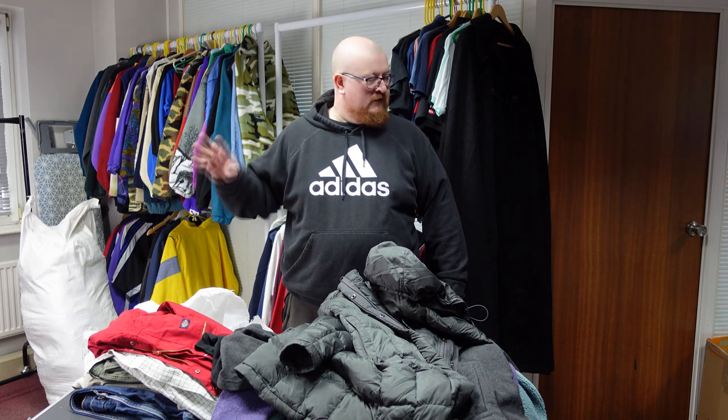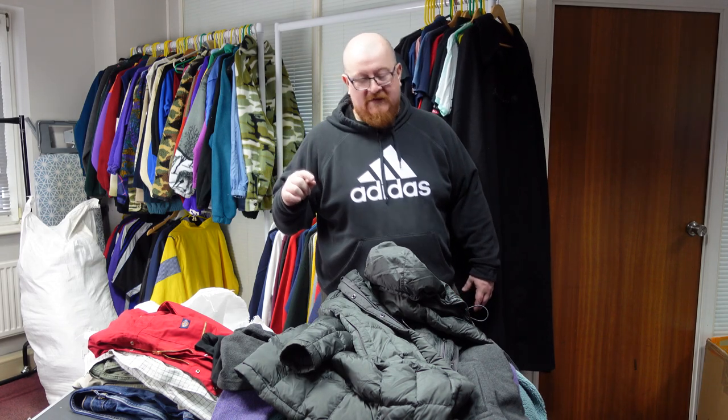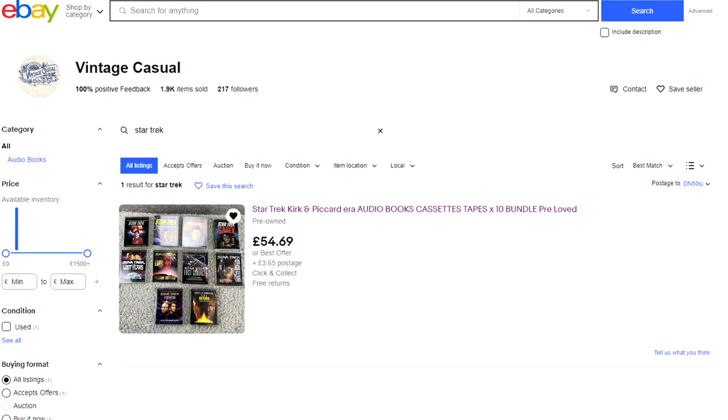Now we're going to give shout-outs to three shops on three different platforms. First is Vintage Casual on eBay — a really nice shop with 500-plus items. My pick of their items is the 90s Star Trek audio cassette storybooks. Big Star Trek nerd here — just coming off the back of season three of Picard. Season one and two were terrible, season three was fantastic. I nearly pulled the trigger on those cassettes but money's a little tight right now with having to move office.